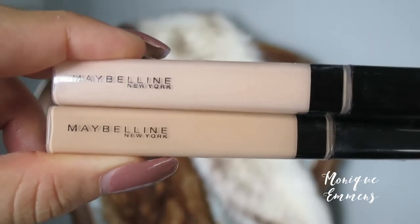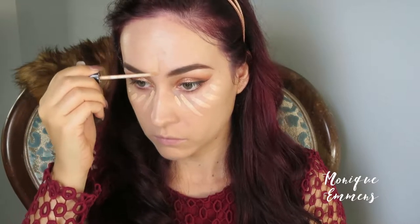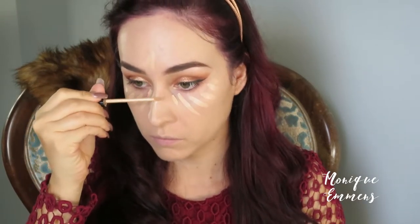For under my eyes I'm taking two of the Maybelline Fit Me concealers in the shades Fair and Light. I'm mostly focusing on the Light shade but I want a little bit of the Fair color just in the inner corners to bring a lot of light. I don't want to put it everywhere else because it's a bit too light for me and will wash me out.